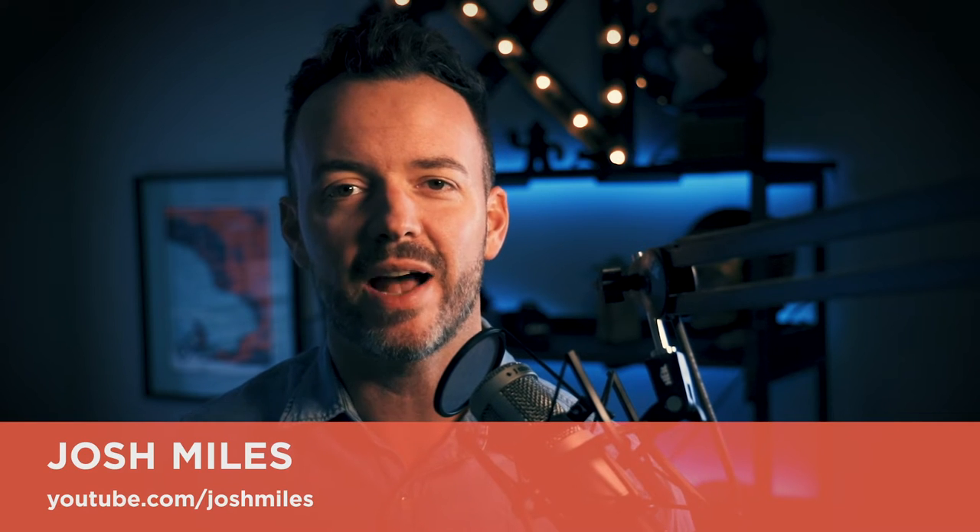Welcome back everybody to another 59 Second Friday. Today we are again talking about email, and I have a feeling we're going to be talking a lot about email in 2019.